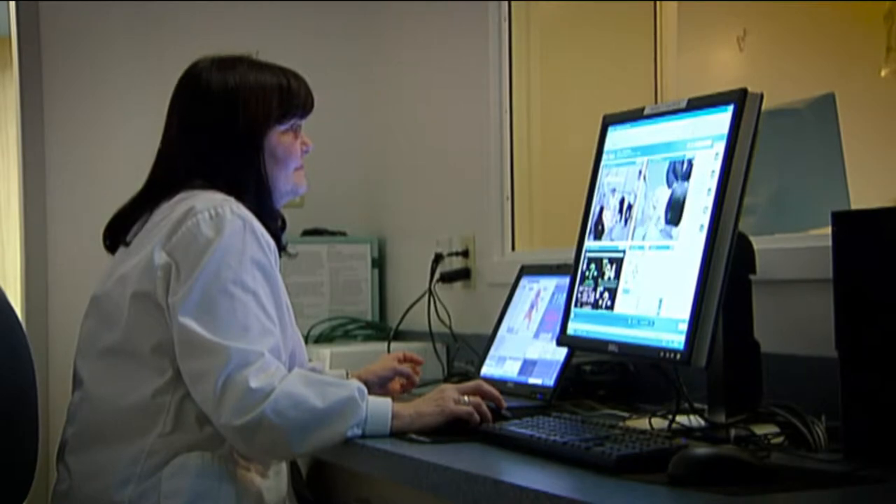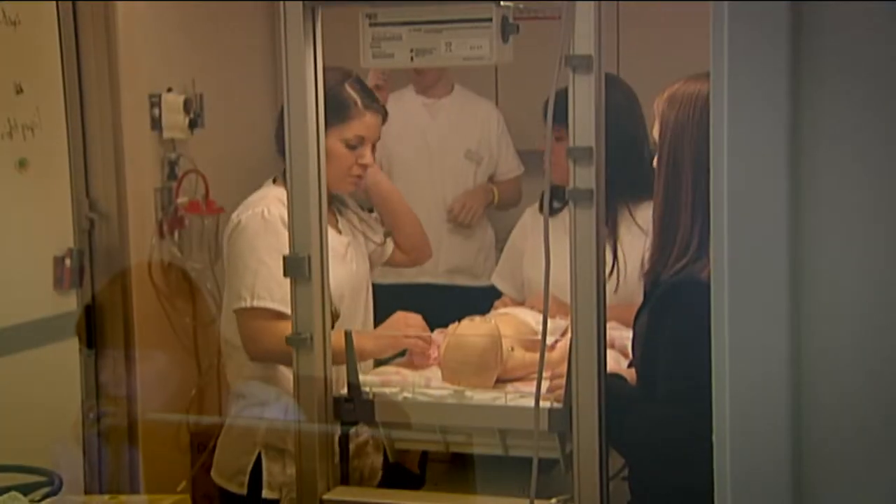We can graduate the chaos so that they have a chance to learn how to deal with this and how to do good patient care in the midst of a lot of noise and a lot of activity.